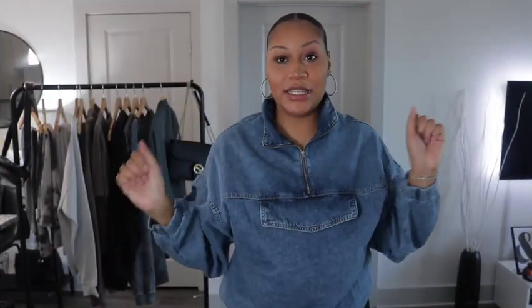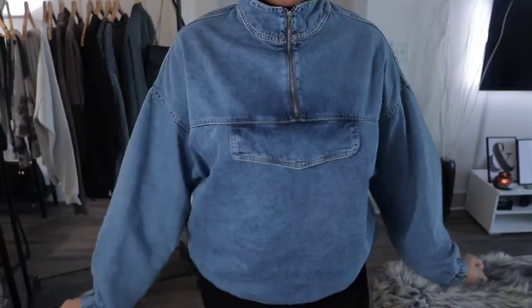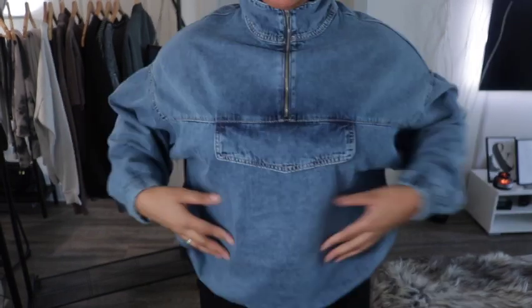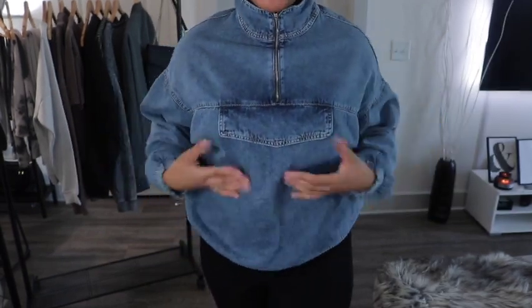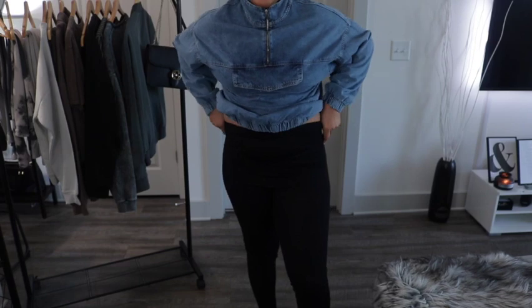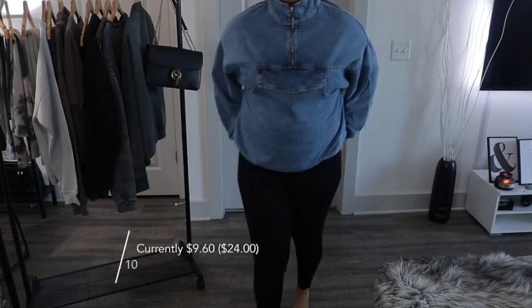This is the jean top I'm working with. I love a good oversized sweater or oversized shirt — I feel like this can go with so many different things. It is definitely a good fall piece and you can even transfer it into winter. The back side is super plain. I love simple staple pieces; the only thing they should have added was pockets.